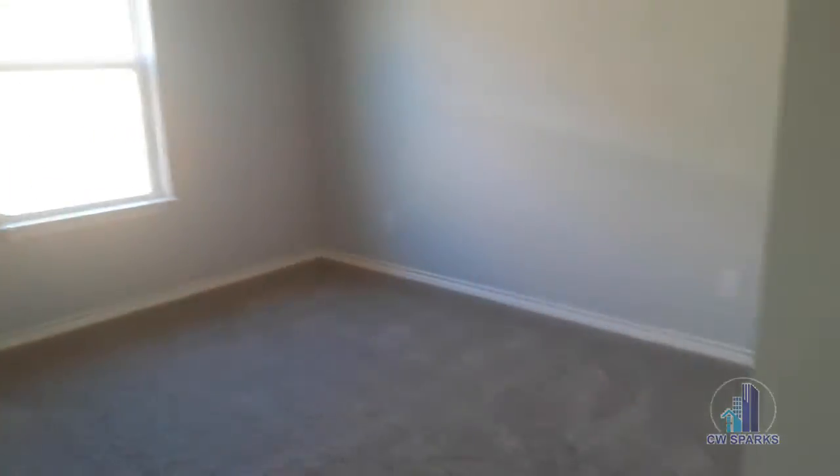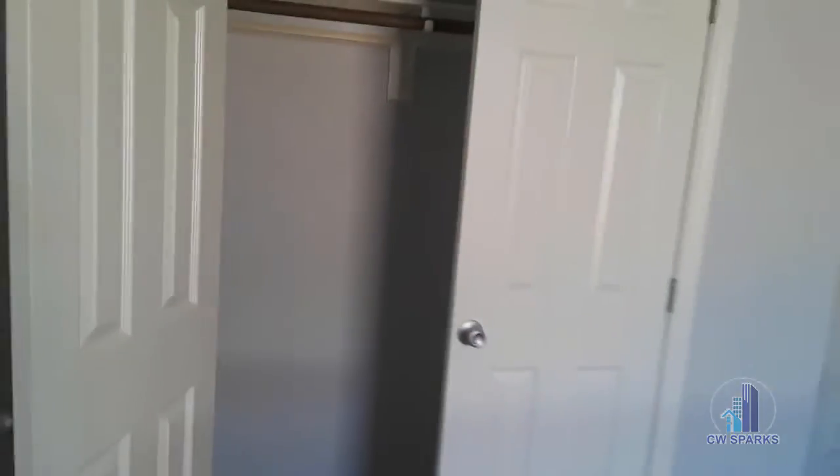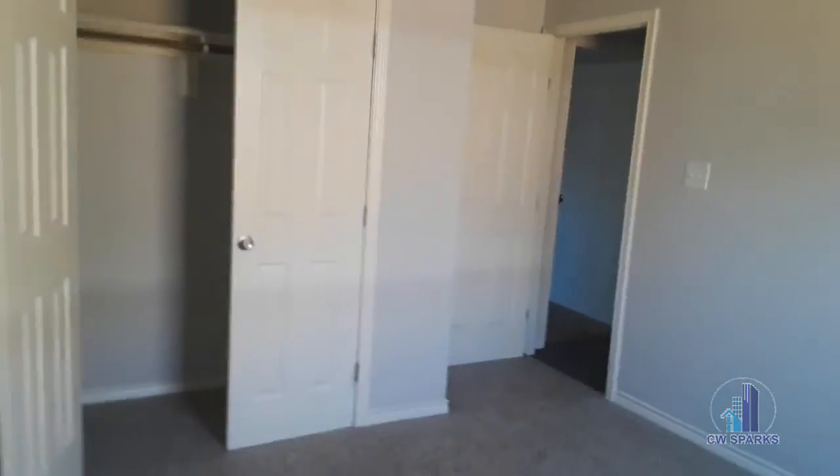Bedroom number two — same type of closet. Really nice sized rooms, fresh paint, plush carpet. And here is our master bedroom and our master bath.